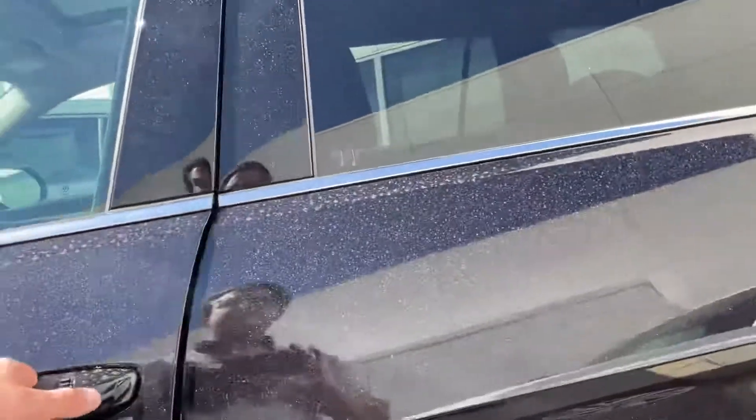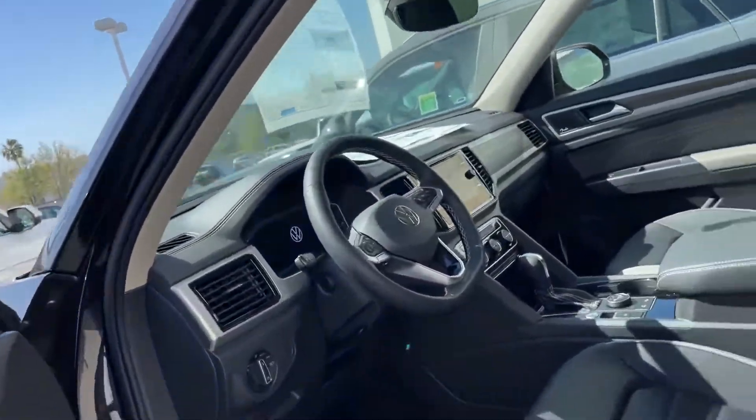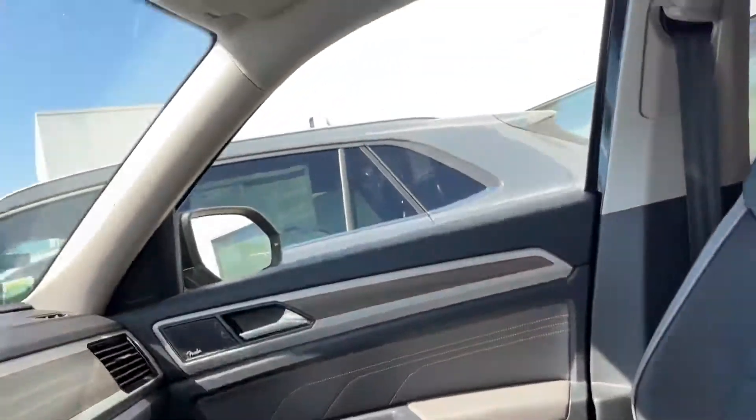Let me open it up for us. It does have the keyless entry, which makes it very nice. I just have the key in my pocket and we can go from there.